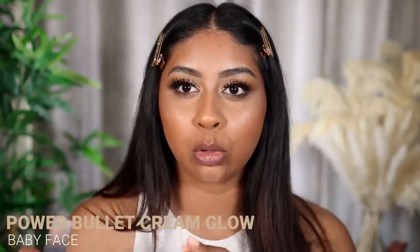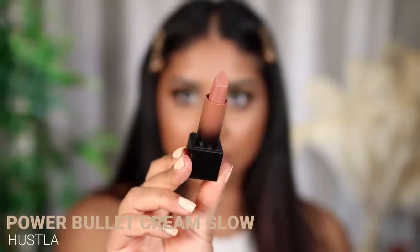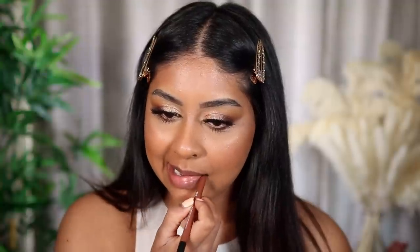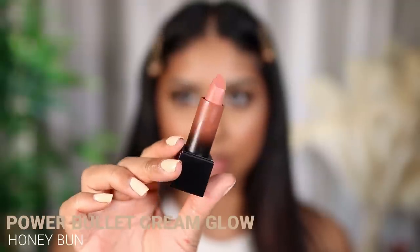The next shade is called Baby Face — I feel like it's a mauve-y kind of shade, definitely more cool-toned. But that's what Baby Face looks like. Next shade is called Hustler, which definitely looks more on the warmer side. They're so comfortable. I really, really like this shade — I'd definitely wear this one, it's really nice for every day. I'm going to use a bit of the Terracotta lip liner. And then I'm going to use the shade Honey Bun, which does look more on the lighter side. I really like this combo — Terracotta with Honey Bun. It almost looks like my lip colour, but better. I love this one.